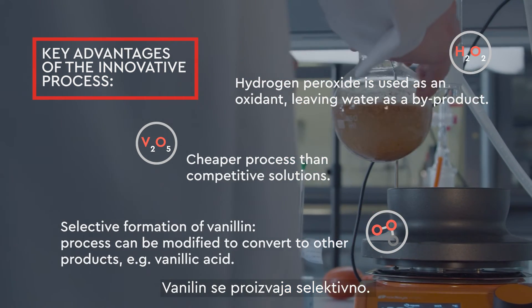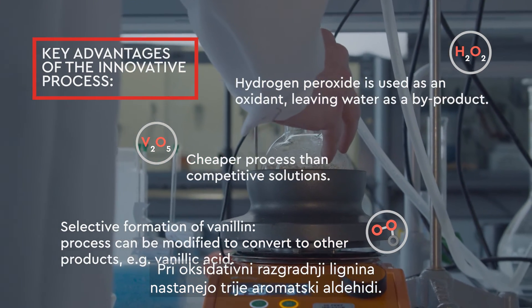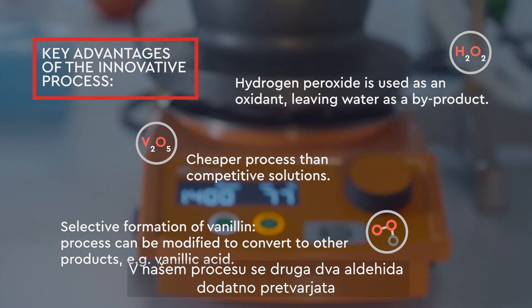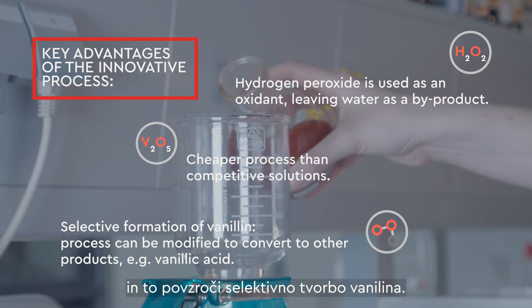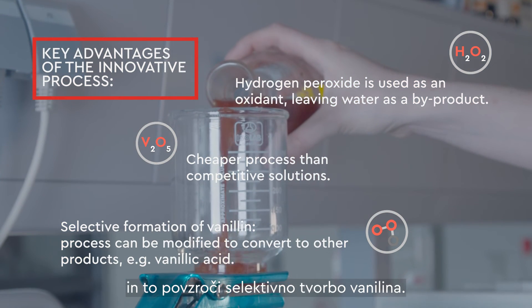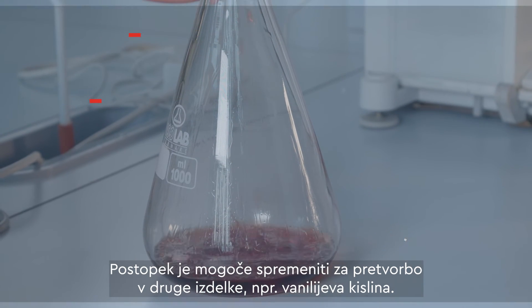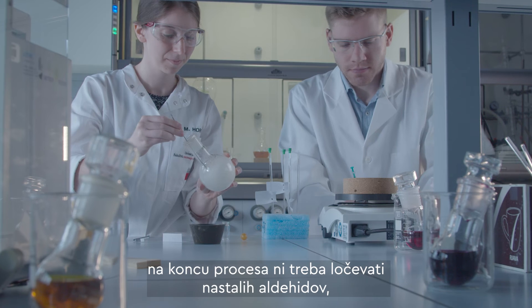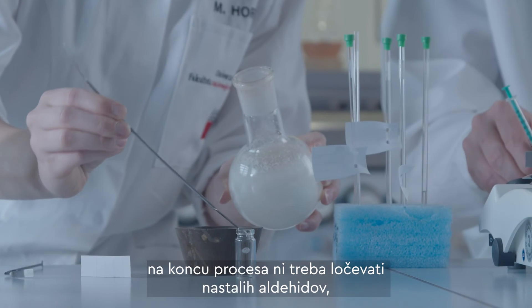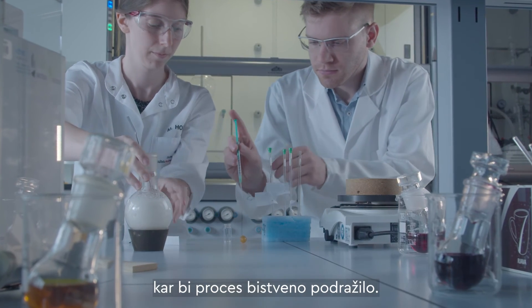Vanillin is produced selectively. In the oxidative degradation of lignin, three aromatic aldehydes are formed. In our process, the other two aldehydes are converted further, and this results in the selective formation of vanillin. The process can be modified to convert to other products, e.g. vanillic acid. The advantage of selectivity is that at the end of the process, it is not necessary to separate the formed aldehydes from each other, which would significantly increase the cost.